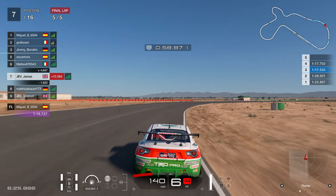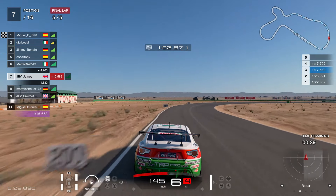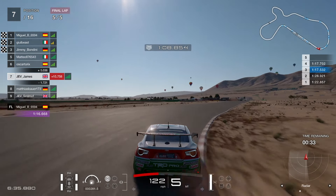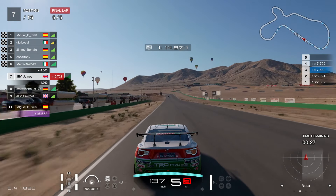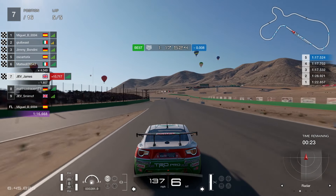Coming around the final corner — we can only mess it up for ourselves at this point. A nice little fight back from 11th to 7th. Not really going to get anywhere further than that. The top players were pretty fast and consistent — hats off to the boys up at the front. We come across in 7th place, and that is going to be it for Willow Springs this week.